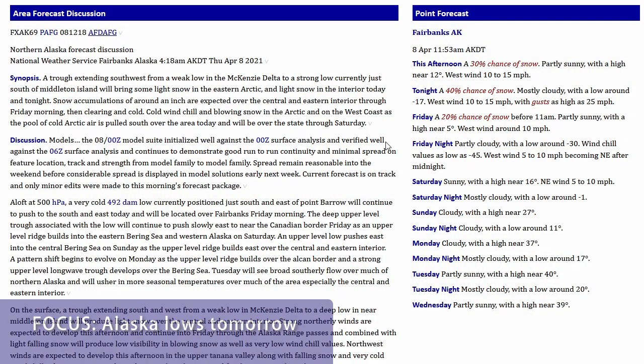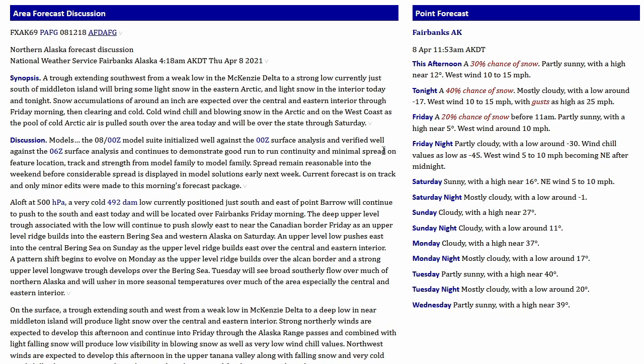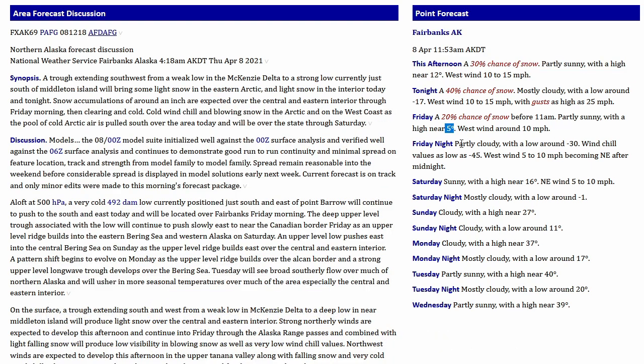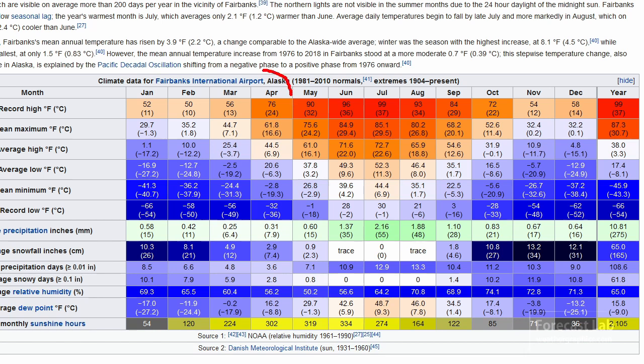Let's take a quick look at the Fairbanks forecast from lobitos.net — a website I like for viewing text products and text forecasts from the weather service. They've got a high of 12 for today, low of minus 17 for tonight, then a high of five. So it's going down — then a low of minus 30 tomorrow night with a wind chill of minus 45. Is that a record? Looking at the Wikipedia page for Fairbanks, the record low is minus 36 for the month. So we're not quite down to a record for the month, but possibly a record for the day.